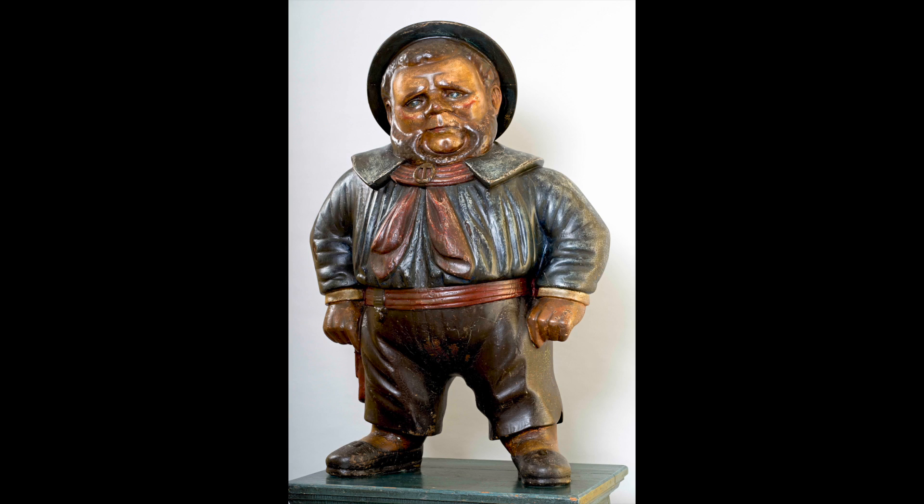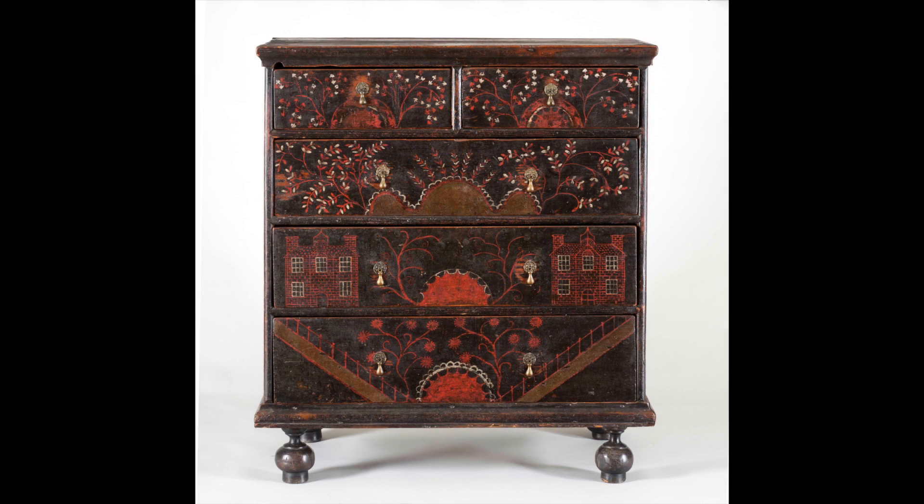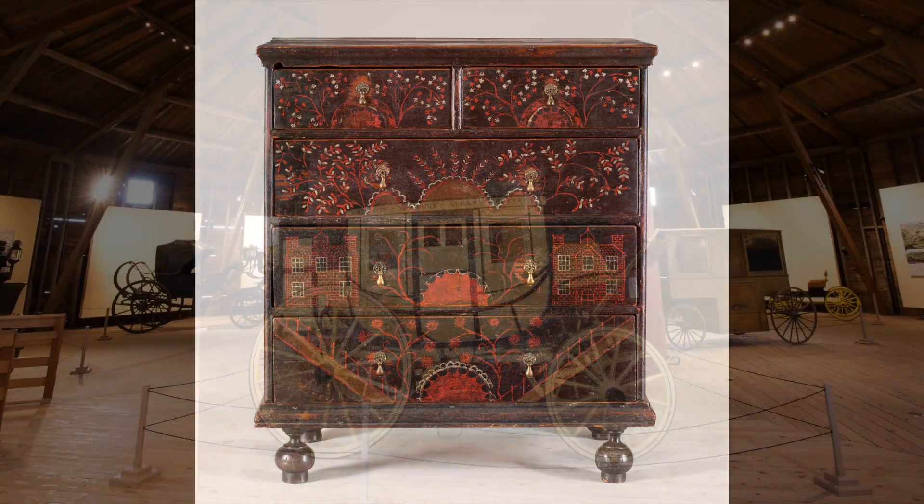The collections include folk art, quilts, Impressionist paintings, decorative art, and carriages.